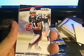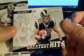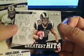Next pack — Aaron Hernandez base, Eric Decker base. Then we have a James Laurinaitis Greatest Hits, St. Louis Rams, Brian S. gets that one. Janoris Jenkins — Brian gets that one as well. We have a Jared Allen, Miles Austin, Tavares Jackson, and Plaxico Burris base cards.